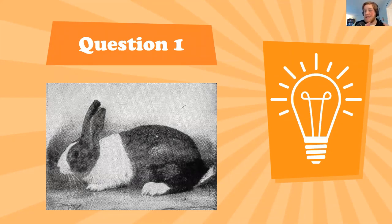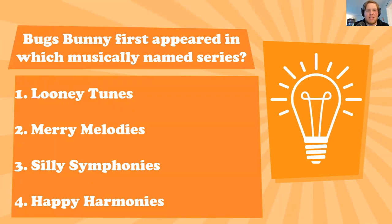There were several other rabbits in Warner Brothers cartoons before the official Bugs Bunny appeared — with the gloved hands, one had yellow gloves, the colors and voice were a little different — so it was a few iterations before the one we know as Bugs Bunny showed up. My question is: what musically named broader title did Bugs Bunny first appear under? Was it (1) Looney Tunes, (2) Merry Melodies, (3) Silly Symphonies, or (4) Happy Harmonies?